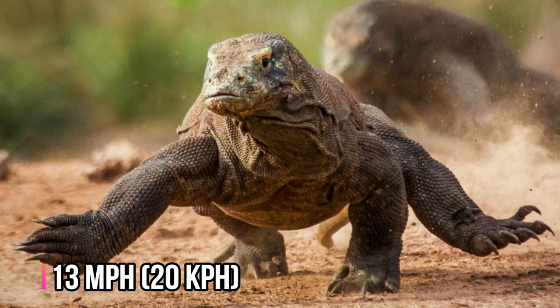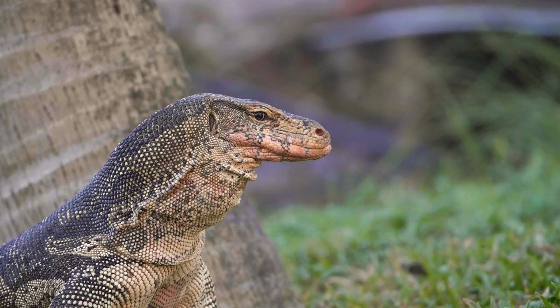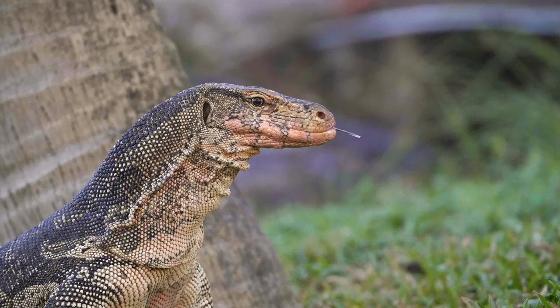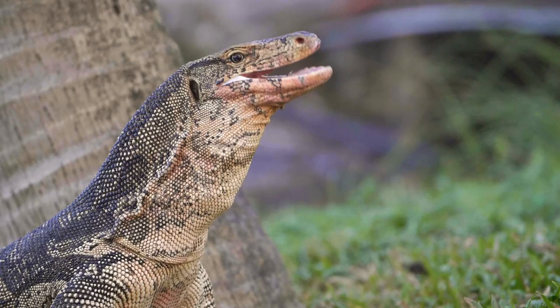Komodos are also speedy — they can run briefly up to 13 miles per hour. Their sense of smell is their primary food detector, however. Like snakes, Komodo dragons use their forked tongues to sample the air, then touch the tongue to the roof of their mouth, where special organs analyze the airborne molecules.